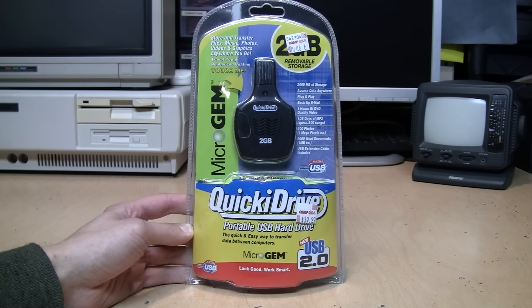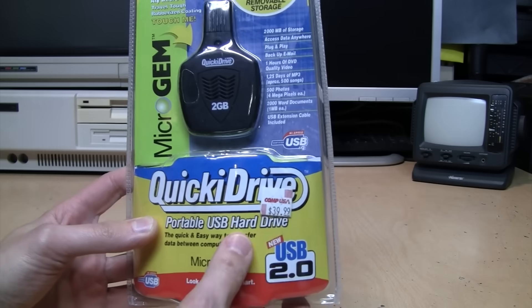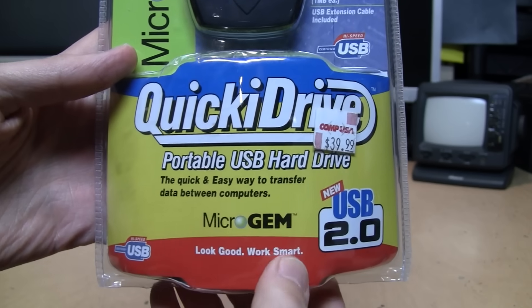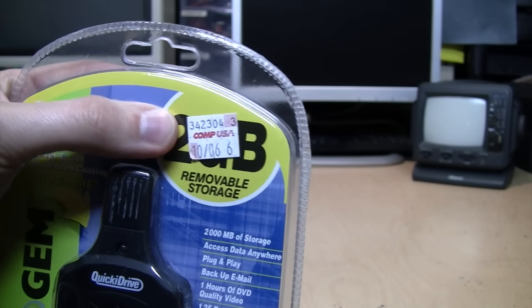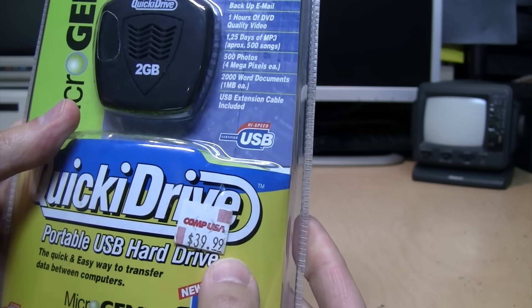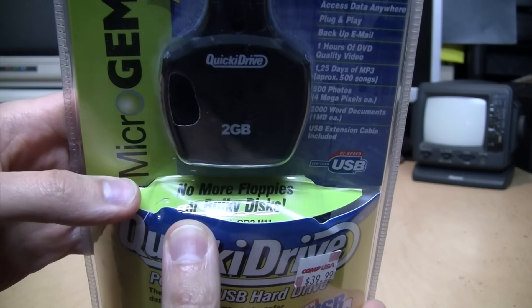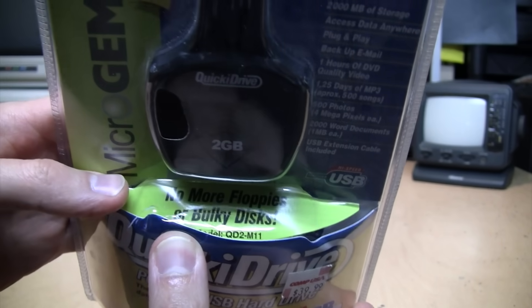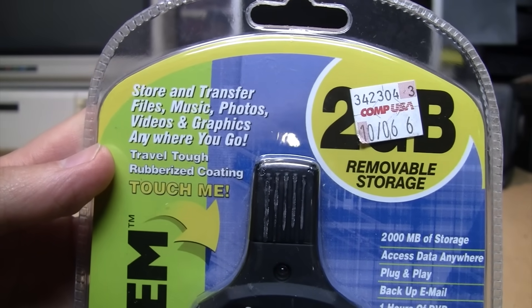When I first saw this on the shelf at the thrift store I thought it was just an old and oddly shaped USB flash drive, but then I noticed where it says 'portable USB hard drive.' It's a Micro Gem Quickie Drive, sold at CompUSA in October 2006 for $39.99. It's two gigabytes and it says 'no more floppies or bulky discs — store and transfer files, music, photos, videos, and graphics anywhere you go.'